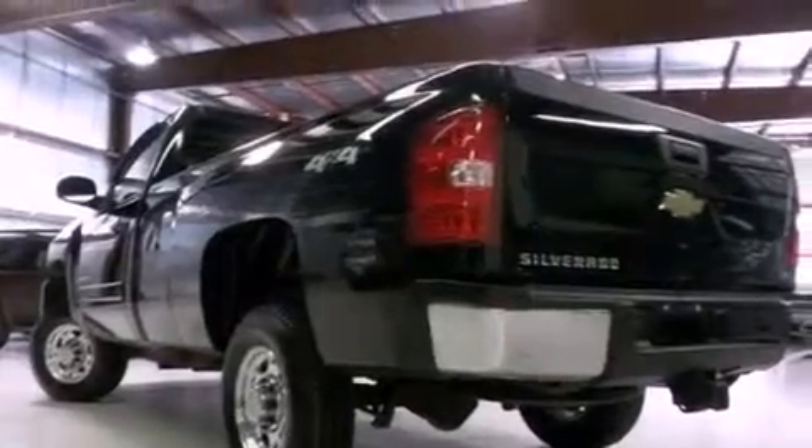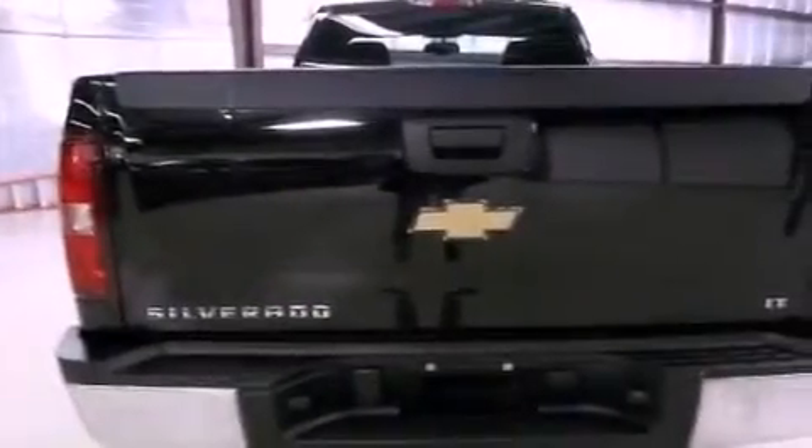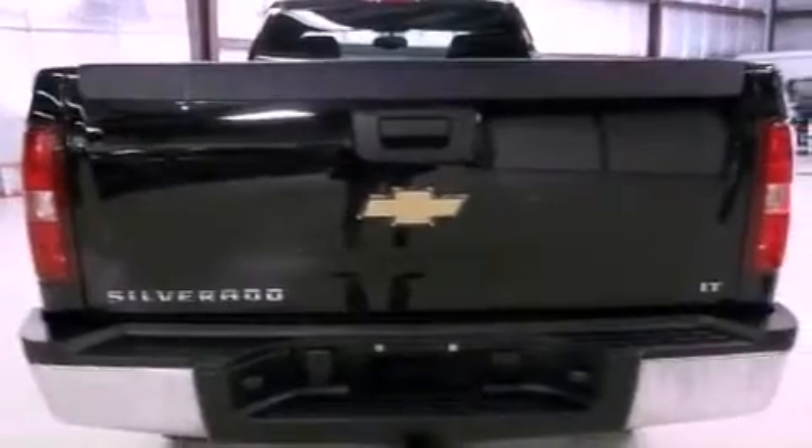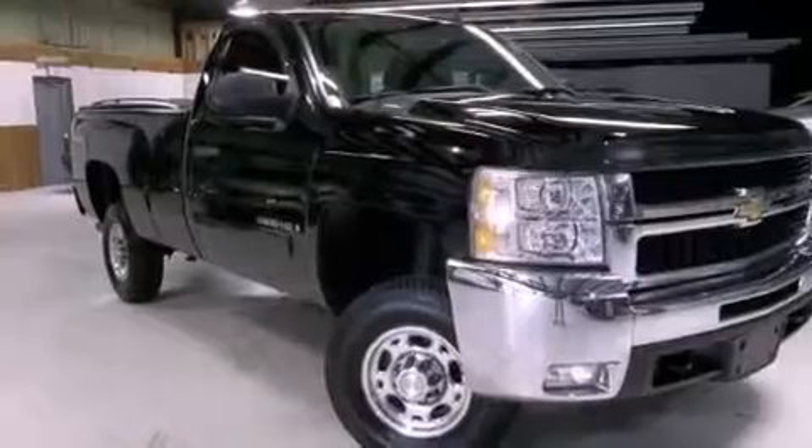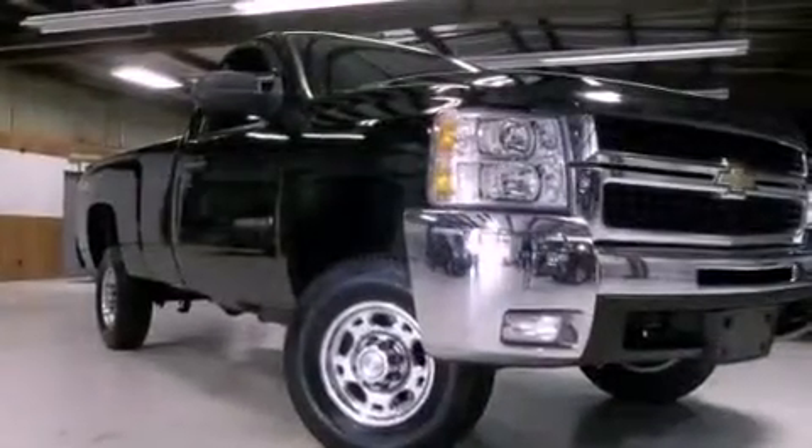An illuminated driver's side vanity mirror, fog lamps, an anti-lock braking system, dual cargo area lights, and the lift assist tailgate has counterweights which help to lower and raise it, requiring less effort on your part.